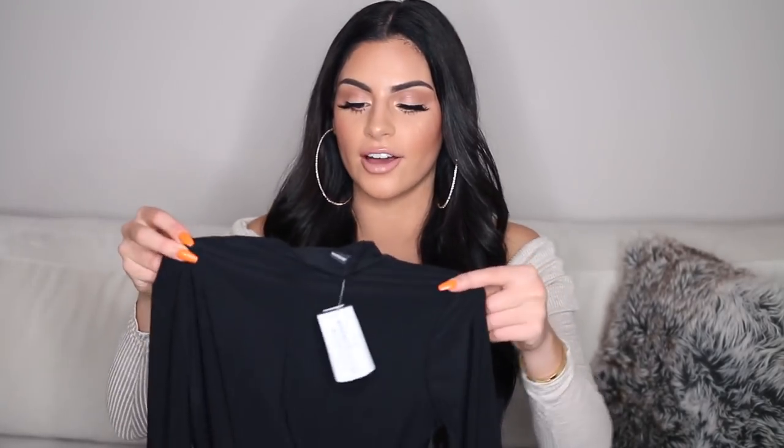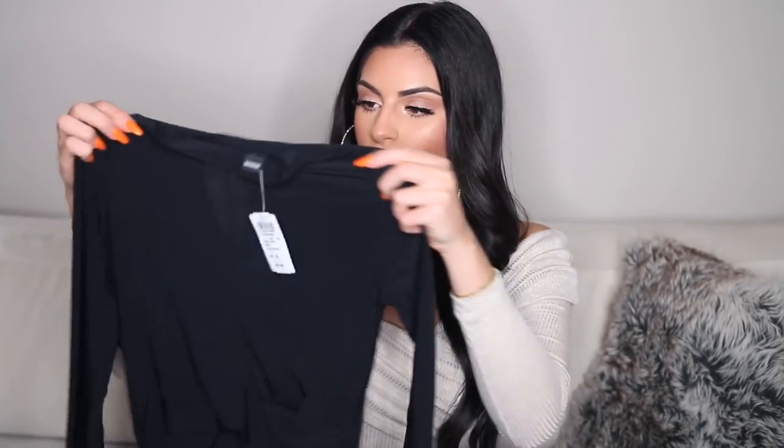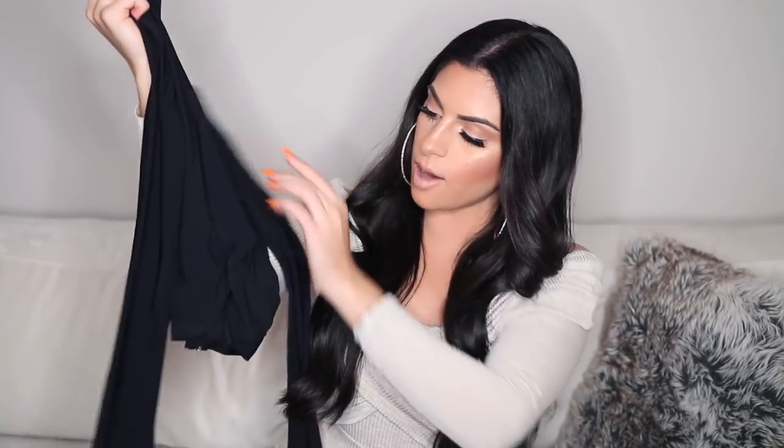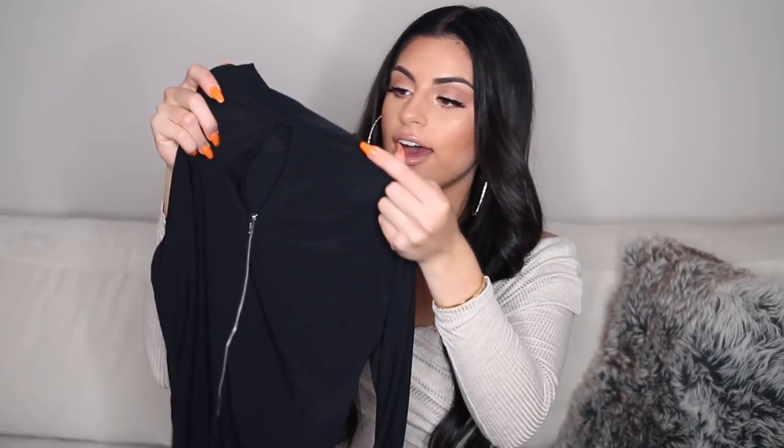Next up from Windsor, I got this black long sleeve shirt and it has a mock neck. Fall is approaching and I live in an area where it gets pretty cold, so I'm already starting to stock up on fall and winter clothes. It is just this black top with a knot detail and then on the back it also has this little zipper. I bought this in a size medium.